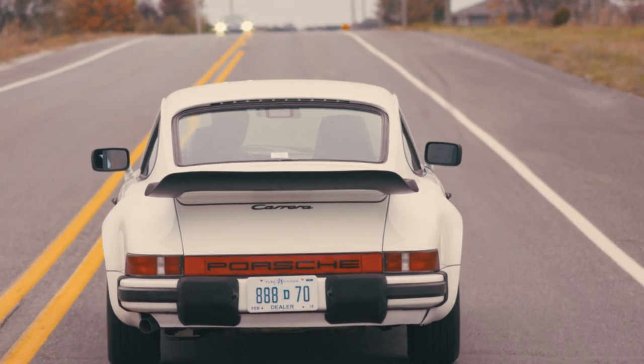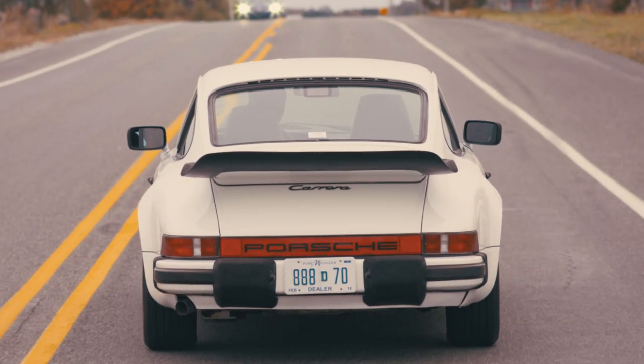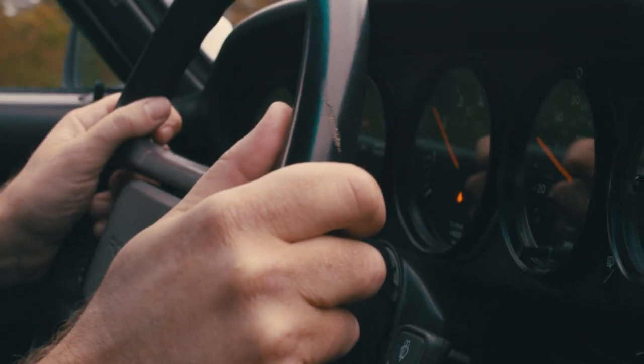Over the years here at the GR Auto Gallery, we've probably sold four to five hundred air-cooled 911s. We'd have every color, option, and configuration — hard top, soft top, targa top — roll through here over the years.